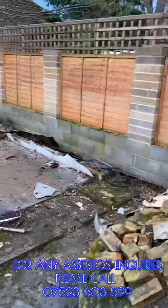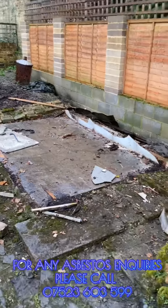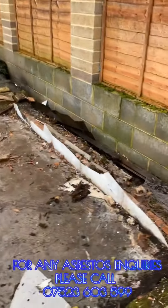As you can see, the garage has been taken down — the sides and the roof are off. All there's left to do is clear up any small remaining items of asbestos, which will be bagged up and put with the asbestos waste.